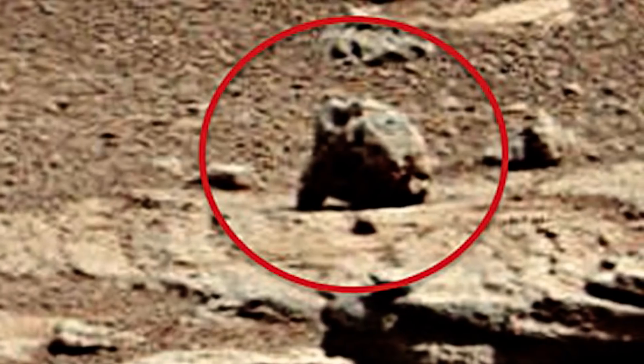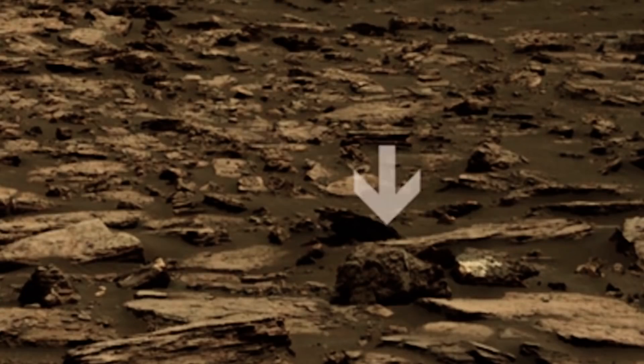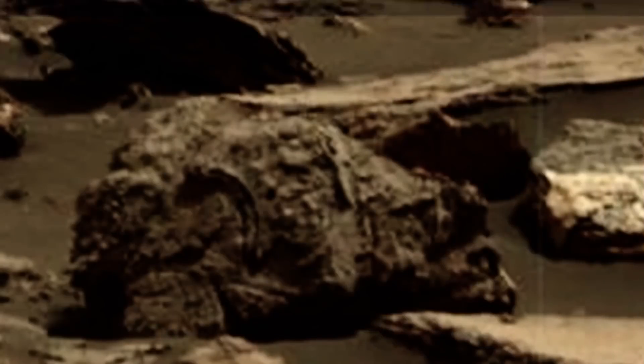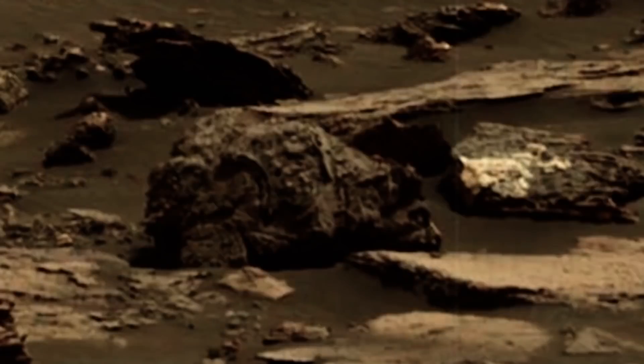Scott says the photograph clearly shows a groundhog, or a marmot as some people call them, and that this is a live creature and is the real deal. Scott sent many of his photographs to the UN Secretary asking for explanations, which strangely go without being answered. From Scott's point of view, some Martian creatures have the ability to disguise themselves as rocks. He says the animal is standing on all fours, looking to the right of the photo, and its eyes, hair, nose, and leg stance all match that of a groundhog — definitive proof that animals are alive on Mars. When you ask NASA about these photographs, they say it's the brain playing tricks, thinking it sees familiar objects. Maybe Martians can camouflage themselves as rocks.